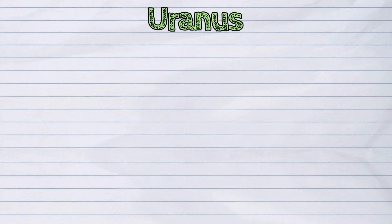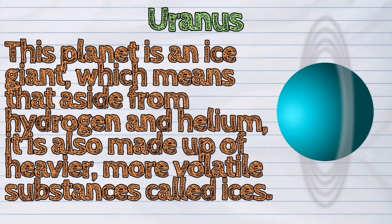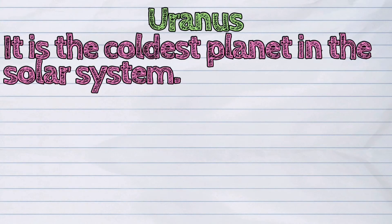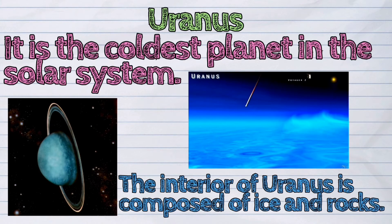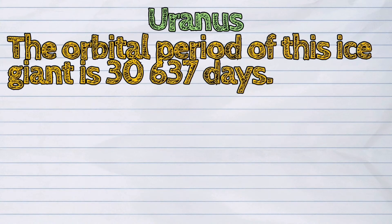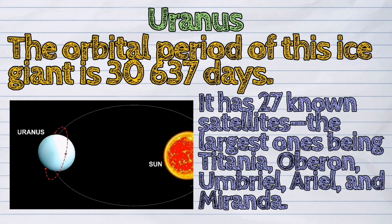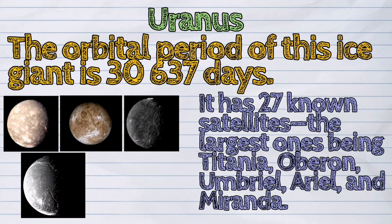Uranus is the seventh planet from the sun. This planet is an ice giant, which means that aside from hydrogen and helium, it is also made up of heavier, more volatile substances called ices. It is the coldest planet in the solar system. The interior of Uranus is composed of ice and rocks. The orbital period of this ice giant is 30,637 days. It has 27 known satellites, the largest ones being Titania, Oberon, Umbriel, Ariel, and Miranda.